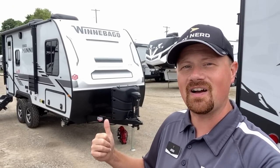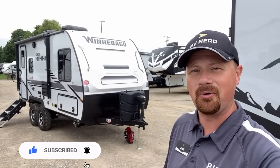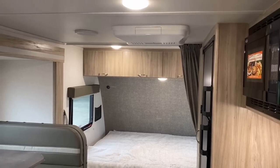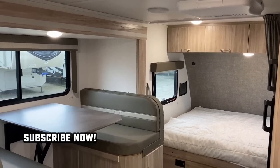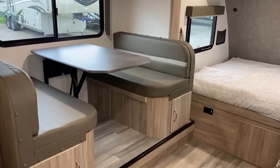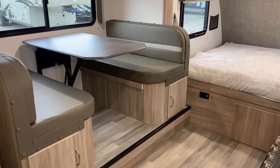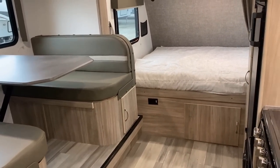The hiccup with this camper is that everything that makes it great is also its greatest point of concern. The smaller size means it has an east-west bed — we're going to dive into that more as we go. If you appreciate the fair way that we show you the good with the bad, make sure you hit that subscribe button and let's get going. I want to get the deal-breaker stuff out of the way first.